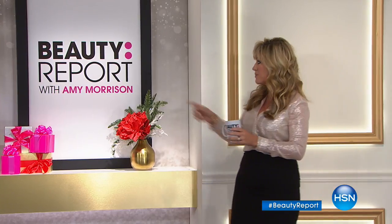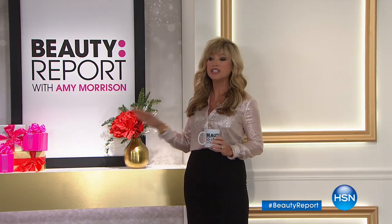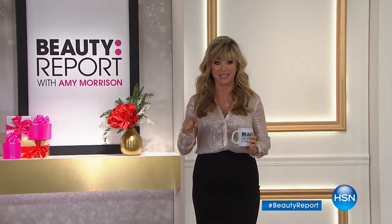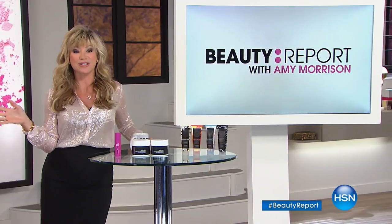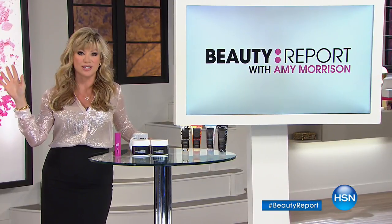Welcome to the Beauty Report, bringing you the latest and greatest that beauty has to offer with free shipping and handling and world launch products. We've got an exclusive nail collection designed by Rebecca Minkoff in collaboration with the leaders in nail care, Essie. Wait till you see this gorgeous collection that's coming up.